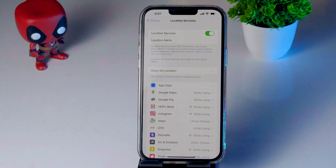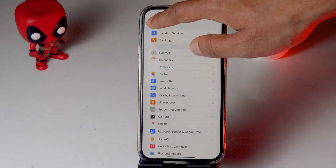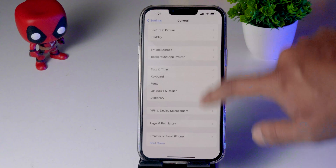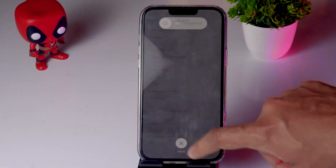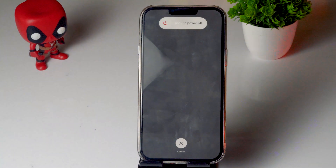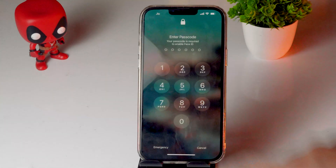The next fix is to reboot your iPhone. Go to Settings, tap on General, scroll down, and click on the Shut Down option. If after restarting it's still not working, move on to the next solution.